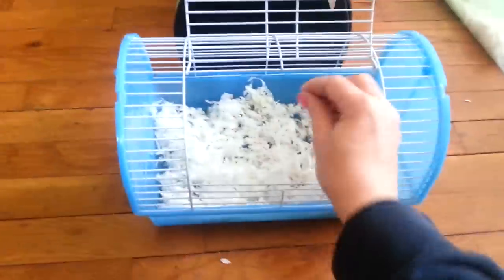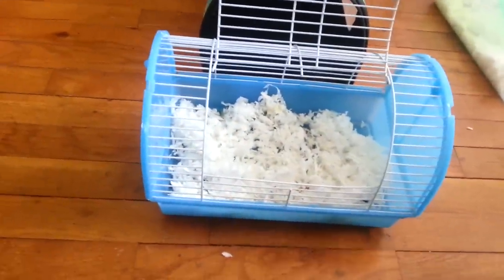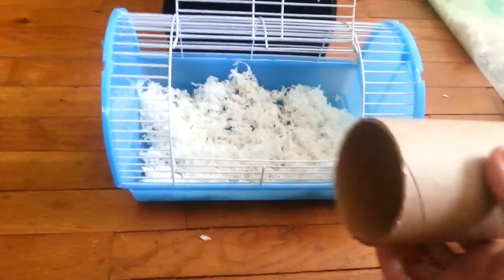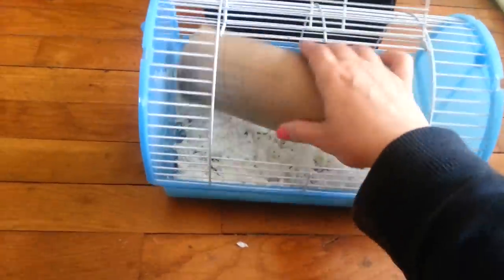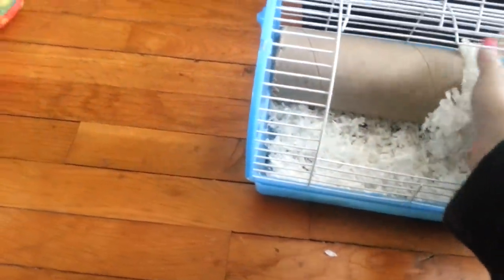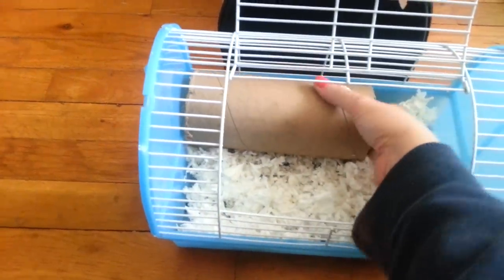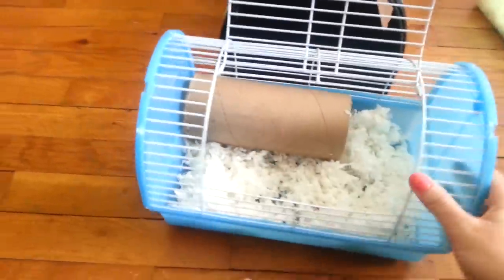Put a nice amount of bedding in, and then you're going to want some sort of hideaway — a house, a hut, one of their little houses they don't use. I'm going to use this really thick roll and set that in there. They really are going to need somewhere to hide because they will be pretty stressed by moving around. Put a little bedding inside the little house you're using as well.